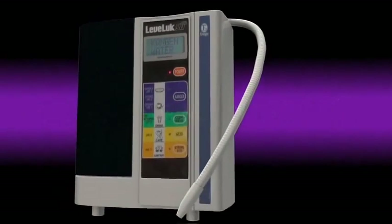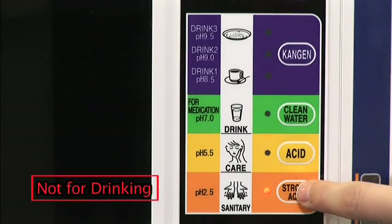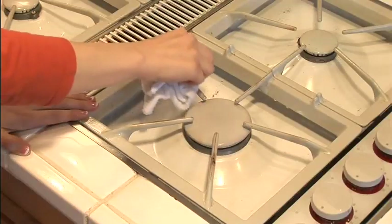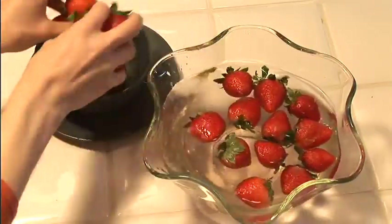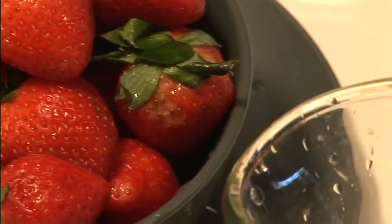Strong Kangen water comes out of the white hose when you select the Strong Kangen button. It is a very powerful and environmentally safe alternative to many cleaning supplies. It is also very efficient when used to soak fruits and vegetables, as it dissolves and removes impurities and enhances the natural taste as if it was just picked from the vine.